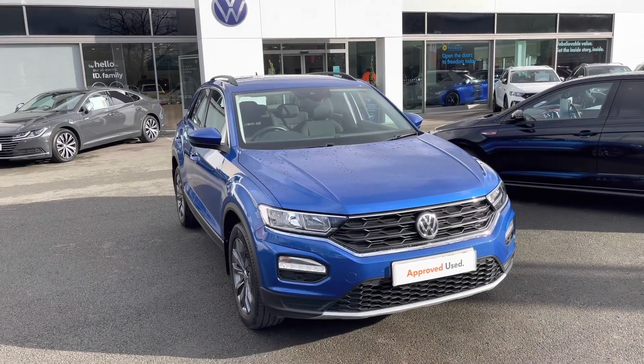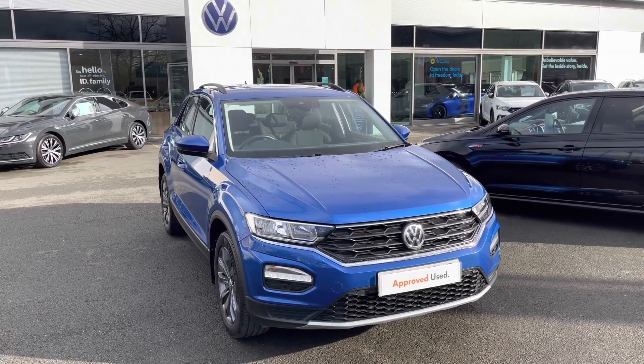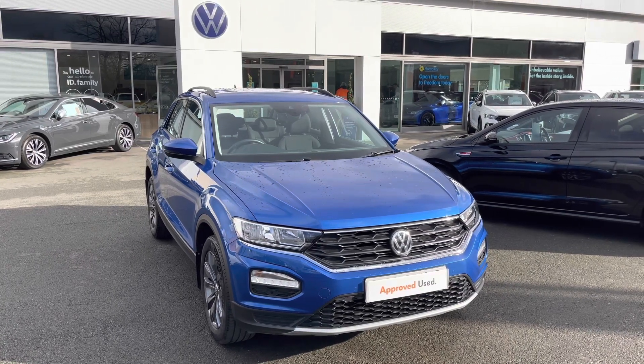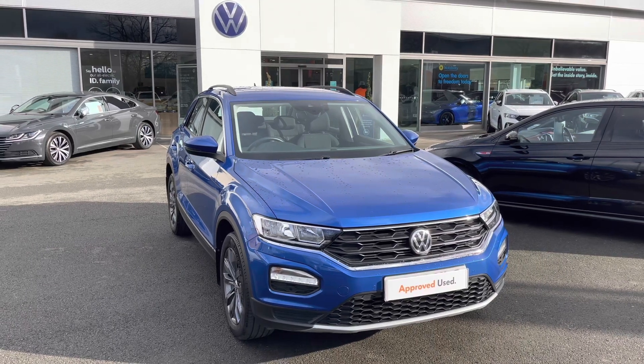I hope you enjoyed this brief 360-degree exterior tour of this T-Roc SE. Before we move inside the cabin, don't forget to hit the subscribe button now to stay up to date with all our latest content. If you enjoyed watching this particular video, why not give it a like now or leave us a comment in the section below.